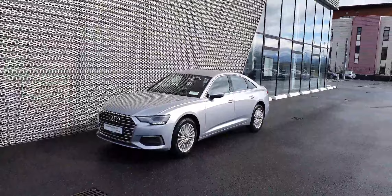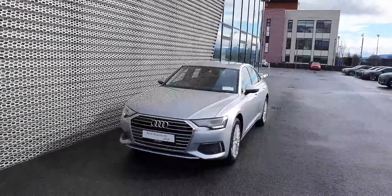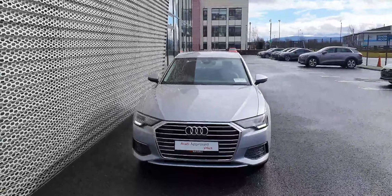If you'd like to take this car for a test drive, please give us a call on 01 850 2100. That was Audi North Dublin on 01 850 2100 — thank you for watching.